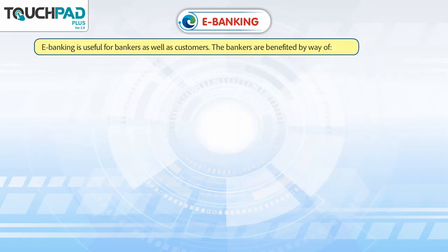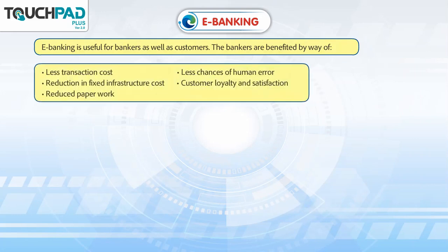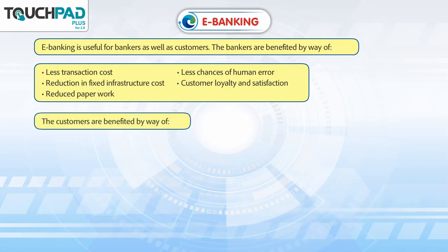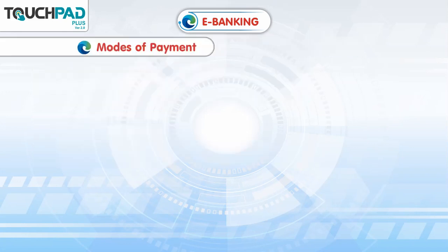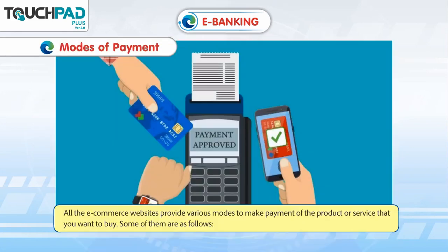E-Banking is useful for bankers as well as customers. The bankers are benefited by way of: less transaction cost, reduction in fixed infrastructure cost, reduced paperwork, less chances of human error, and customer loyalty and satisfaction. The customers are benefited by way of: convenience of banking, lower costs, no geographical restrictions, and reduced chances of fraud.